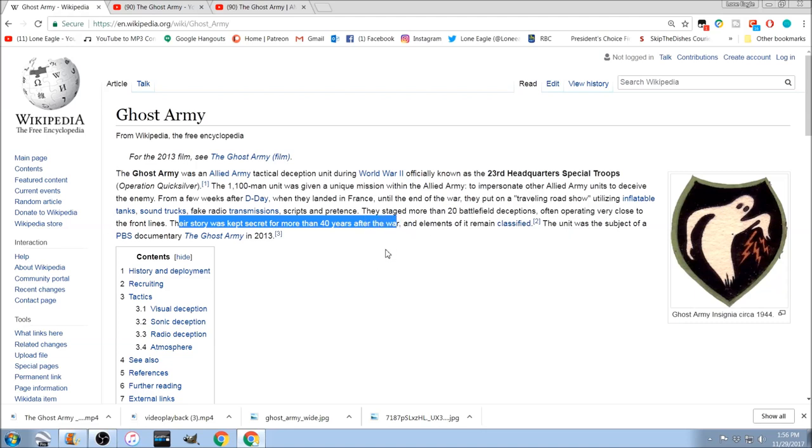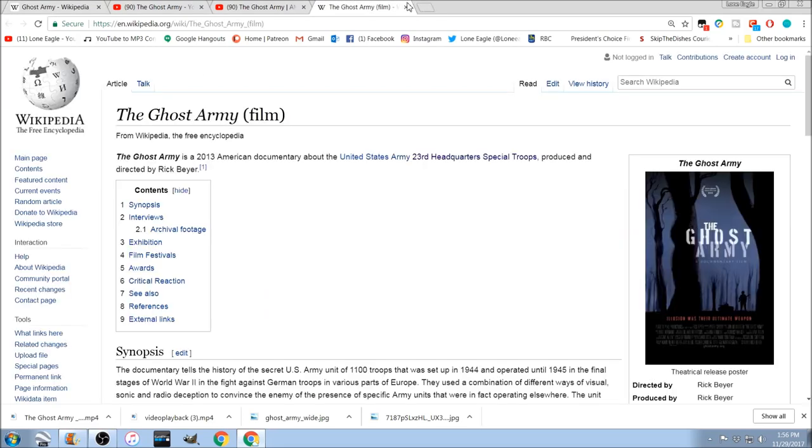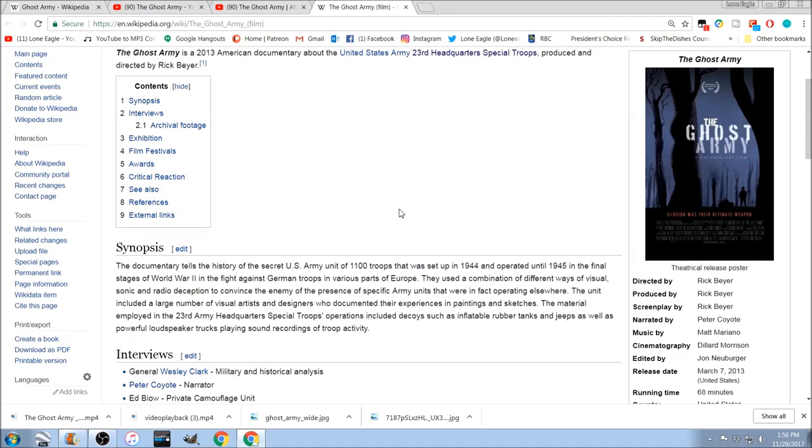And elements of it remained classified. I could believe in things being classified, but that's huge — that's something really big. The unit was the subject of a PBS documentary called The Ghost Army. If you guys want to look into this more, you can go watch that. I'm definitely watching it tonight.